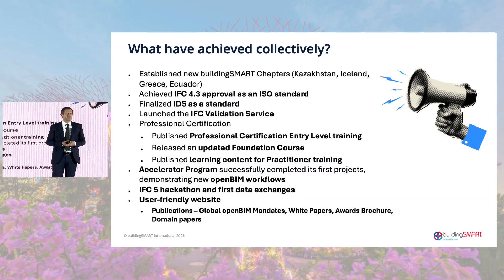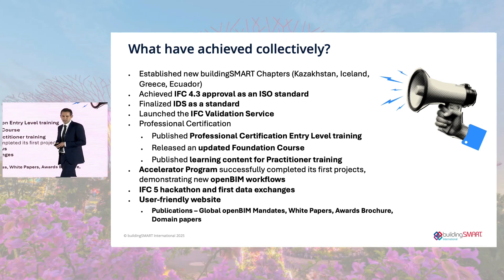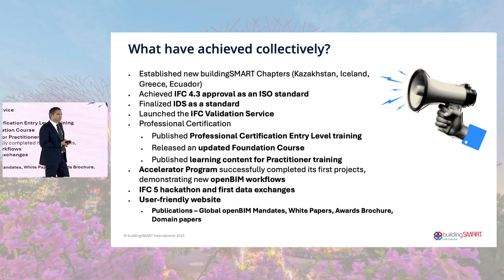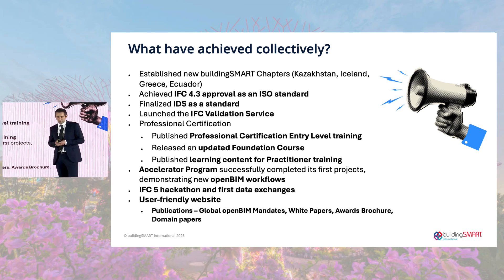We also launched an IFC validation service — an online platform to check the model quality of IFC against the schema. We also had updates to the professional certification program: we published the entry-level training, updated the foundation course content, and published learning content for practitioner training. Some pretty big milestones within the training program.